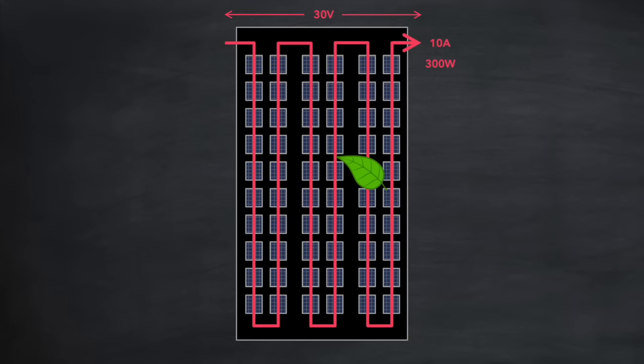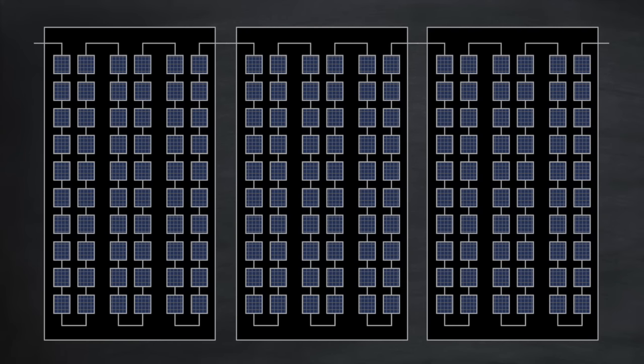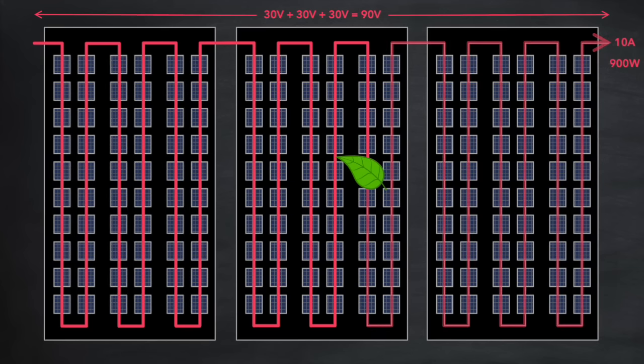Because the leaf is covering one of the cells completely, if there were no electronic protection measures in place, the current would stop flowing throughout the entire panel, and the power output would go to zero. Now the other solar panels in the same string would also be affected — each panel is 30 volts, so three panels collectively generate 90 volts at 10 amps. Dropping the leaf on the middle panel would stop current flow through the entire string, and with no current flowing, there would be no power output at all.